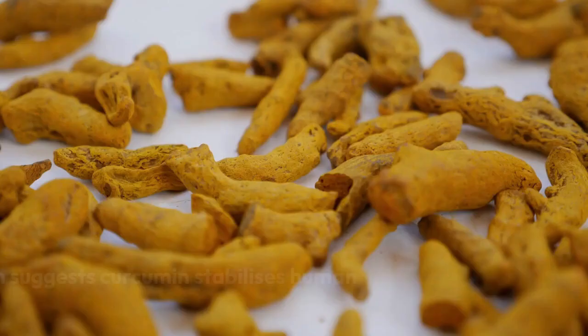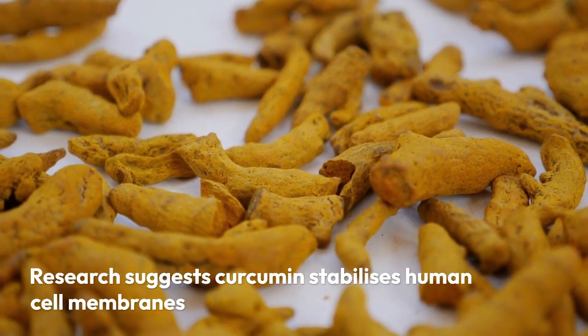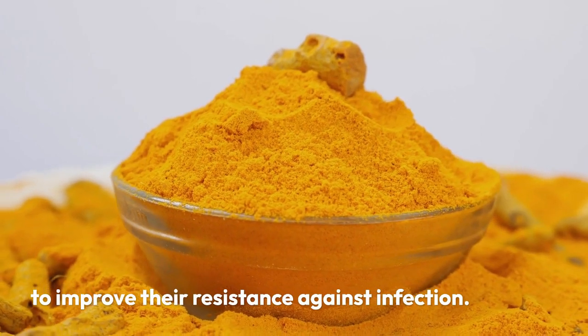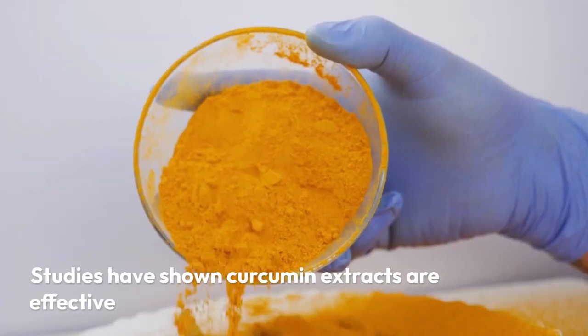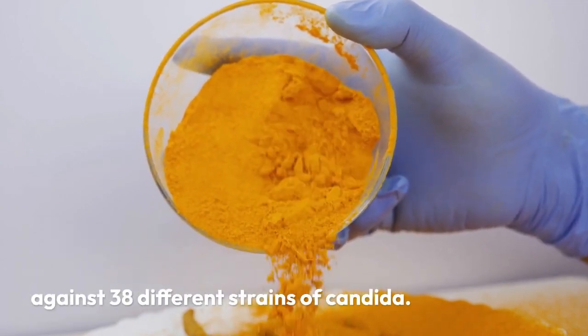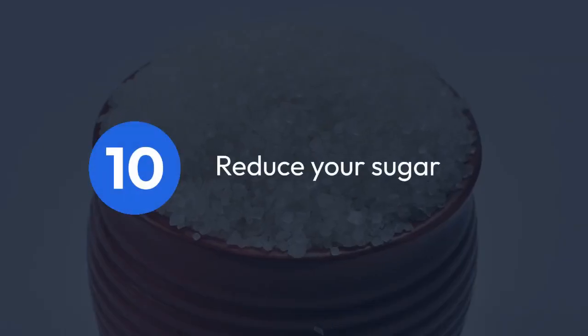9. Turmeric. This golden spice contains curcumin. Research suggests curcumin stabilizes human cell membranes to improve their resistance against infection. Studies have shown curcumin extracts are effective against 38 different strains of candida.